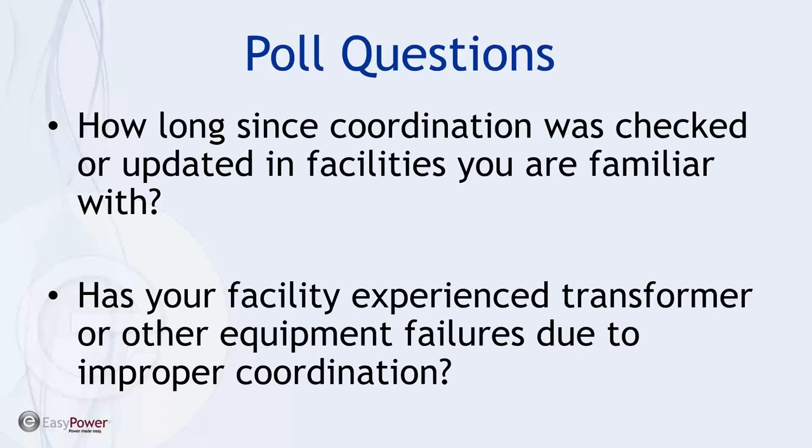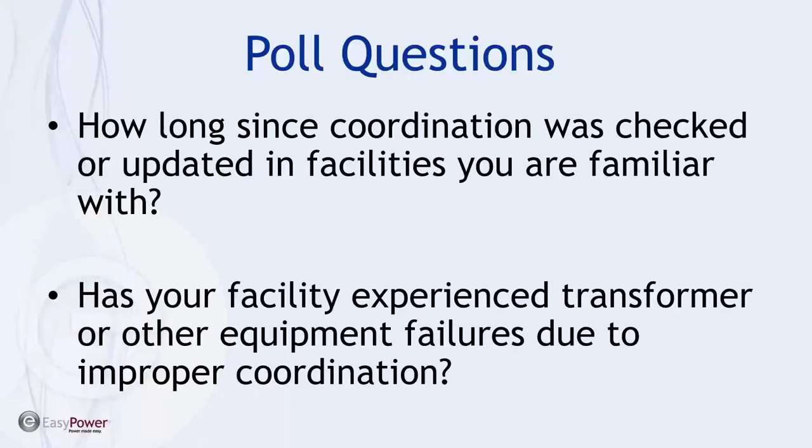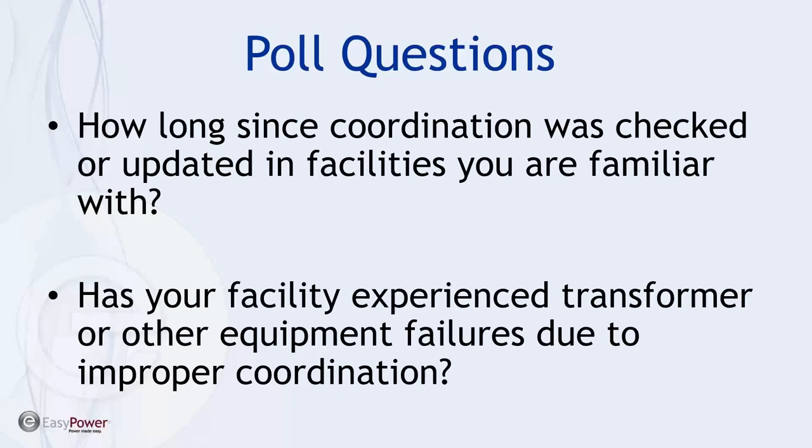The second question is: has your facility experienced a transformer or other equipment failures due to improper coordination? Again, this is just a curiosity — there's no liability or obligation. Okay, let's give this another five seconds. It looks like almost 20 percent — and possibly more — could be the root cause of the problem. That's why we review this, especially with a lot of junior engineers coming into the market where there's a need for reviewing this material periodically.